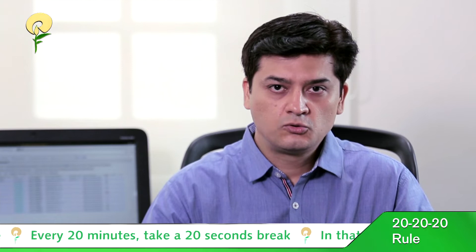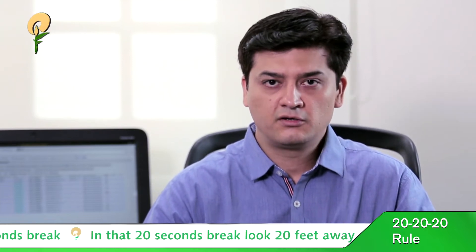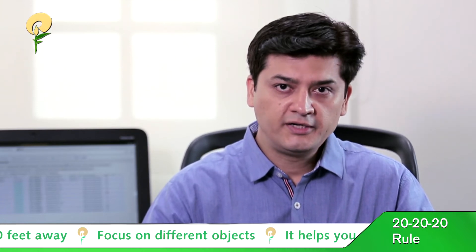Now what does this basically mean? It's very simple. Every 20 minutes, if you're sitting in front of the computer, take a 20-second break, and in that 20 seconds, look 20 feet away.